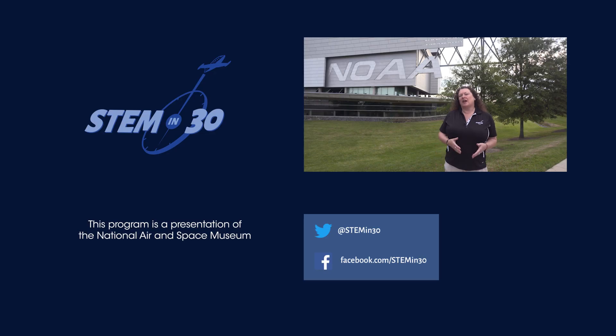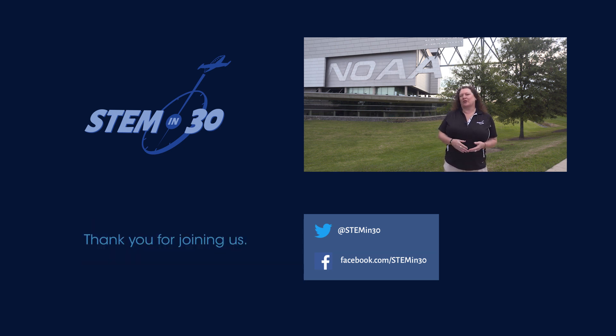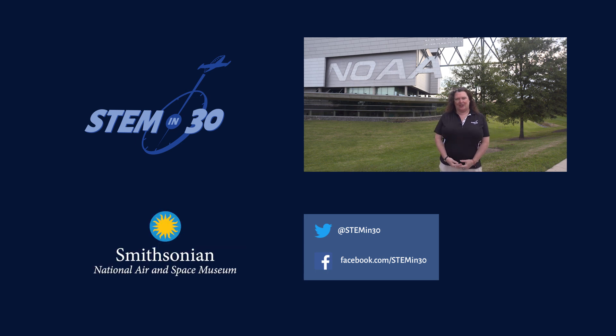Tim, thank you so much for showing us around today. It was a real pleasure having you guys — thank you for coming. What kind of data from these satellites do you think is the most interesting? Let us know in the comments section. And if you like this video, be sure to follow us on Facebook and Twitter, and subscribe to the National Air and Space Museum's YouTube channel.